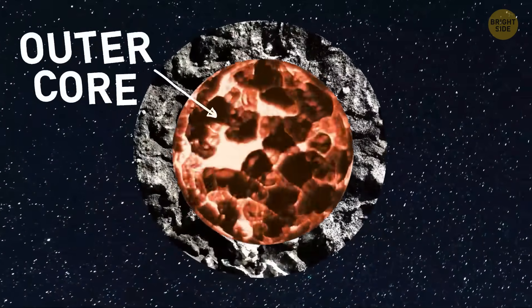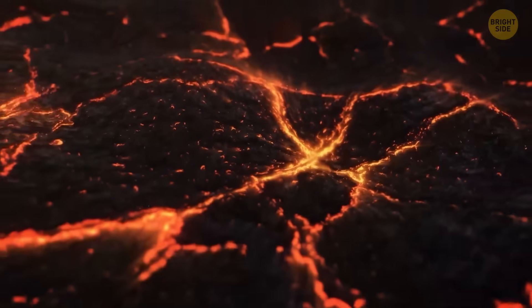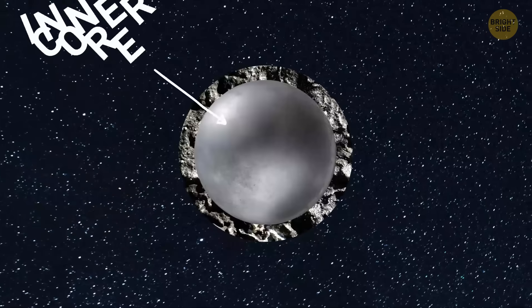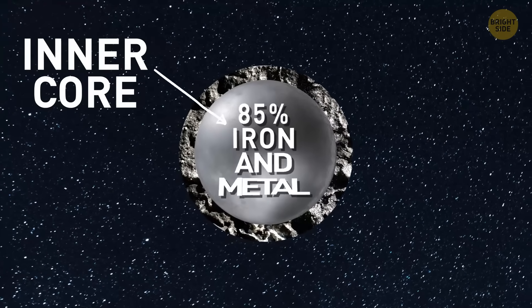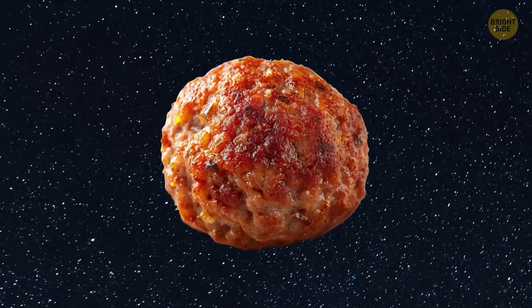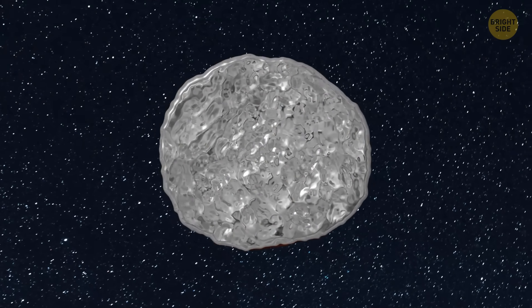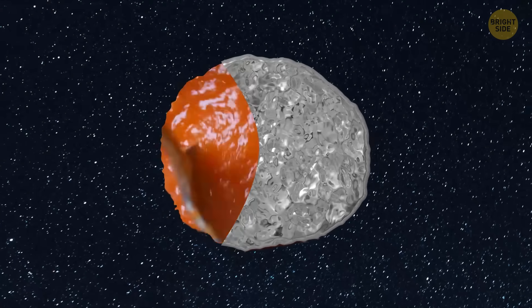Mercury has a gooey outer metal core. Slice carefully, or you'll spill some liquid metal lava. Finally, you hit the inner core. Mercury has a massive metal heart. Around 85% of the whole planet is just iron and metal. It's basically a giant metal meatball. Cut through it, and watch molten iron juice oozing out like spicy hot sauce.